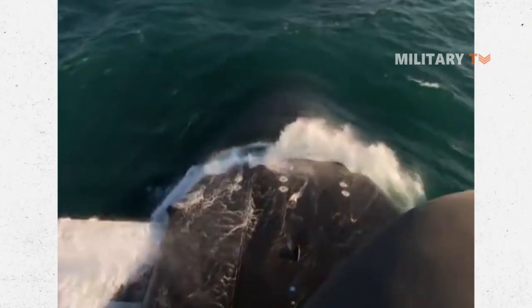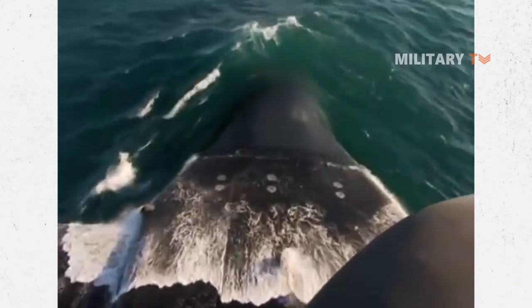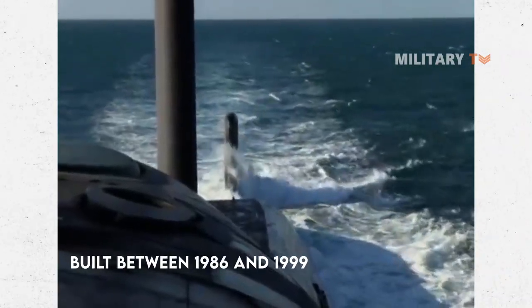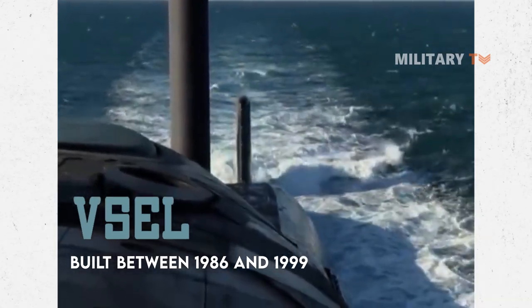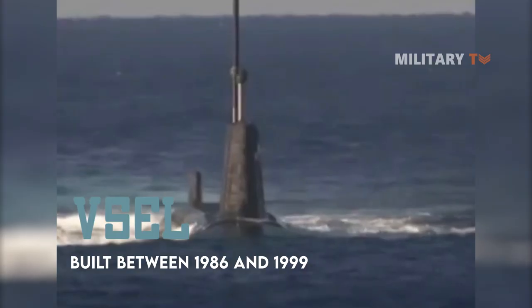All four submarines are currently still in active service. They were built between 1986 and 1999 at Barrow-in-Furness by Vickers Shipbuilding and Engineering, which is now owned by BAE Systems.